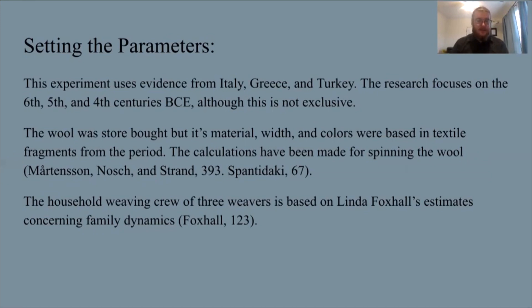The wool for this experiment was store-bought, but the material width and colors were based on textile fragments from the period, and calculations have been made for how to spin the wool and how much time that would take, as this is a very essential and time-consuming process. The number of weavers used to calculate production is based on research by Dr. Linda Foxhall, who estimates that a base crew of three weavers is needed to properly use a loom at maximum efficiency. This is backed up through archaeology where depictions of looms normally show groups of women using them.